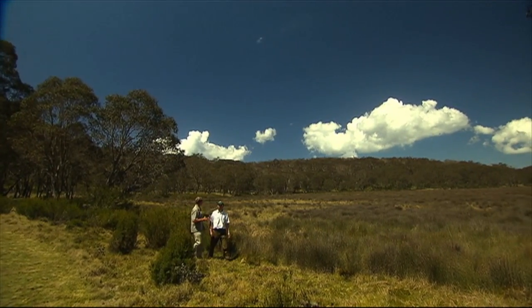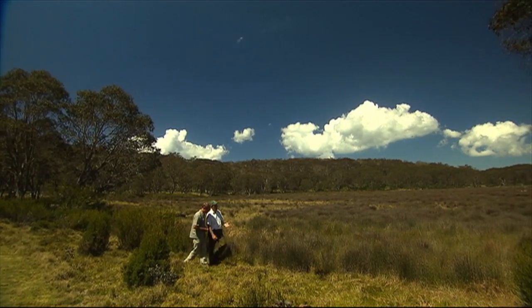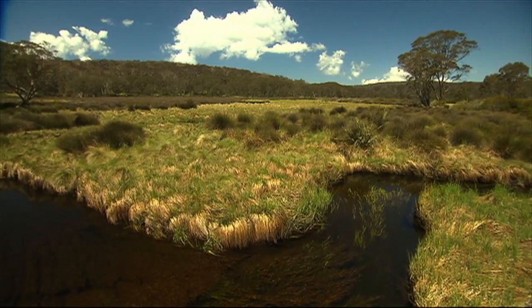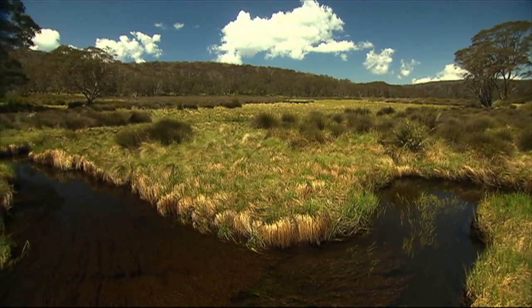What an amazing area we've got here. This is the Montaigne Swamp. These high altitude swamps are a sponge — they soak up all the snow and high rainfall and then feed it into the river systems that flow down to the coast, the Hunter and the Barrington River.